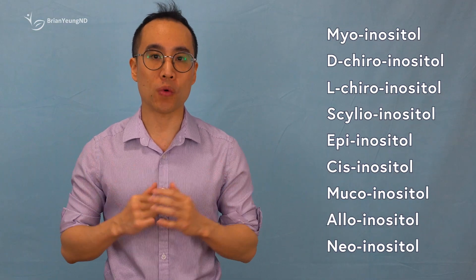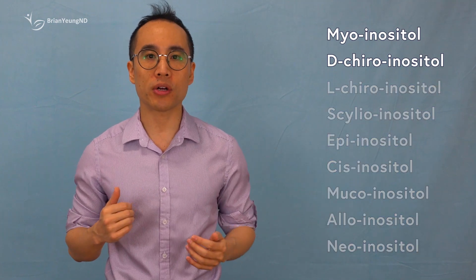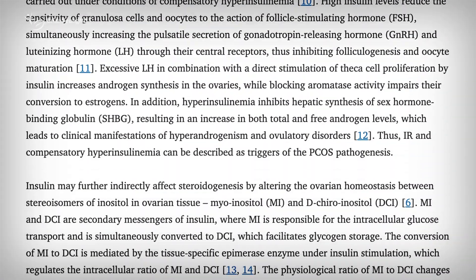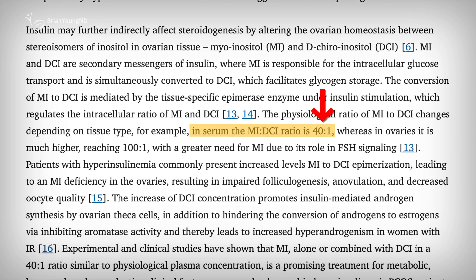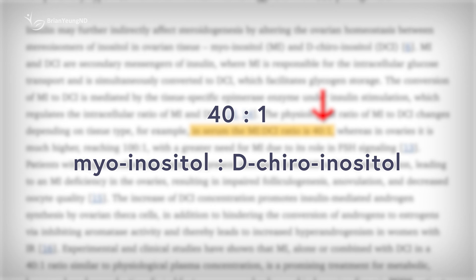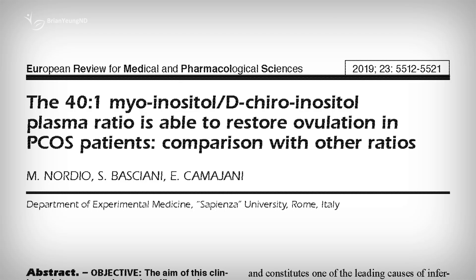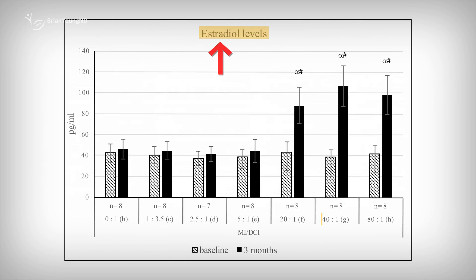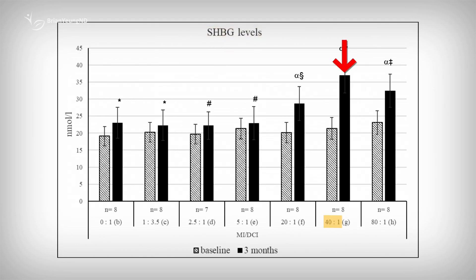Now let's talk about the different forms of inositol and how they work. While inositol exists in nine different forms, the two most useful in the body are myo-inositol and d-chiroinositol, with myo-inositol being the most commonly studied. In the human body, inositol is naturally present at a ratio of about 40 to 1 — myo-inositol to d-chiroinositol. Because myo-inositol is so much more abundant, most research has focused on using just that form. However, research in women with PCOS shows that using this 40 to 1 ratio of both forms is particularly effective for boosting hormone levels like progesterone, estrogen, and sex hormone binding globulin with just three months of supplementation. Improvements in these key hormones are thought to be a major reason why it supports fertility so effectively.